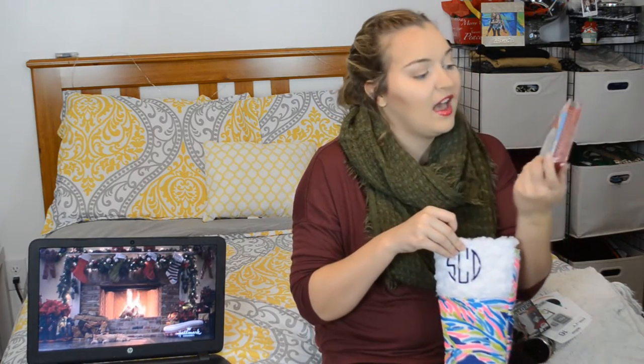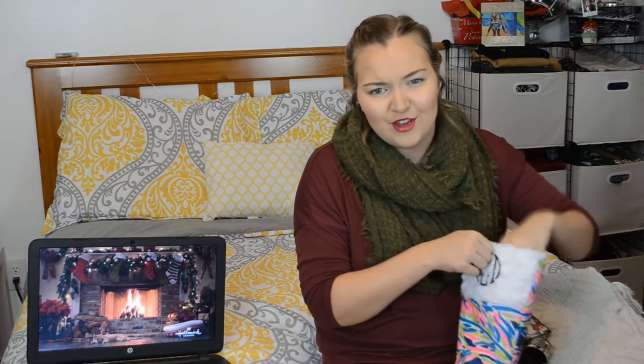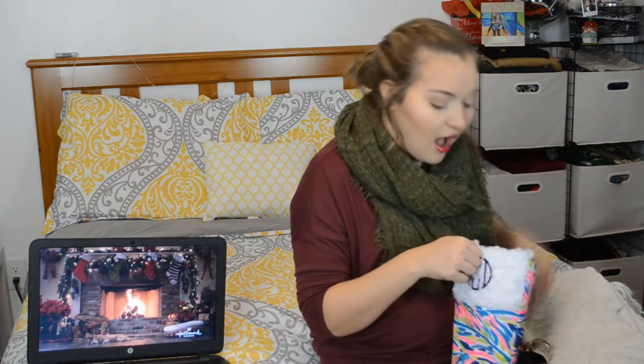The rest of my stocking is all candy — some chocolates, a bunch of assorted sour candies, and my mom always stuffs candy coals at the very bottom. Next I'll go into gifts from other family members and friends.